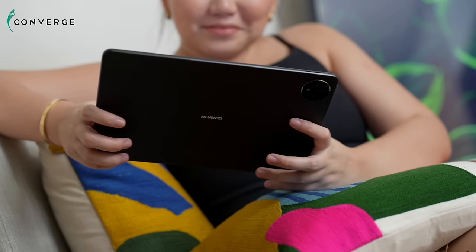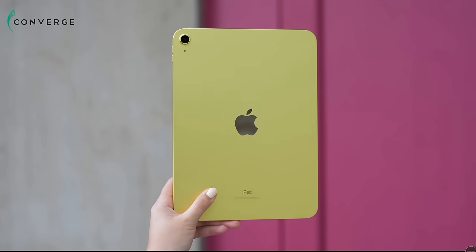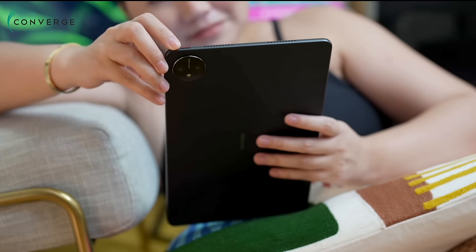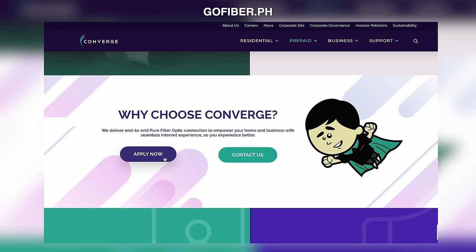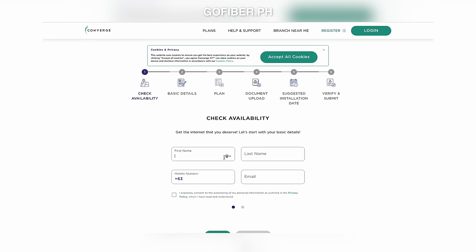For now, gusto ko muna magpasalamat sa sponsor ng video natin, Converge. Saktong-sakto to guys dahil tablet ang pinag-uusapan natin ngayon. Syempre, hindi lang naman nakabase ang bilis ng isang gadget sa kanyang chipset at sa overall specifications nya, but as well as kung gaano kabilis ang internet nyo. We need a fast and stable connection to fully enjoy yung capabilities of this tablet and any tech that we have at home. Sila yung pangatlo sa pinakamalaking domestic and international network in the Philippines and the fastest growing telco as well. They've been operating in the industry for 29 years already. They have different types of internet plans depende sa laki ng bahay nyo, sa budget nyo, and sa internet speed na gusto nyo. Mag-apply na kayo sa Converge — I will be linking down sa description box.